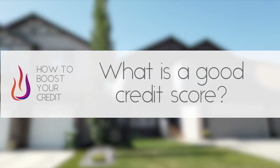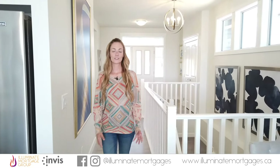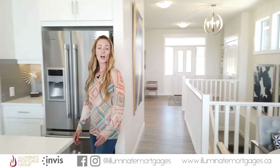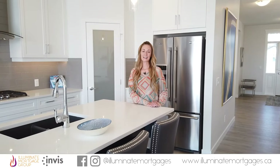What is a good credit score? Credit scores in Canada are a three-digit number that range from the high 400s to the perfect score of 900. A good score is generally anything over 680, and an excellent score is generally anything over 720.